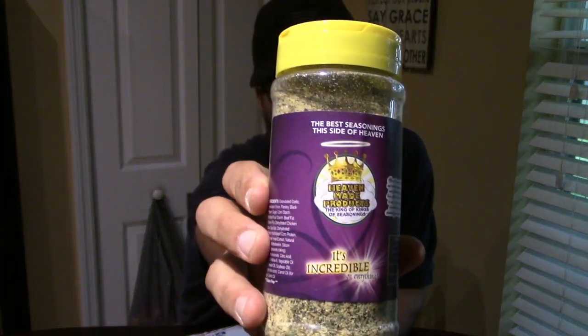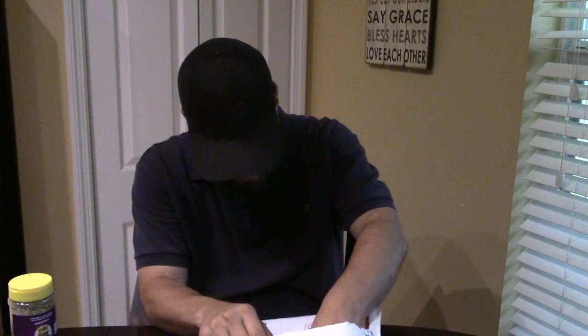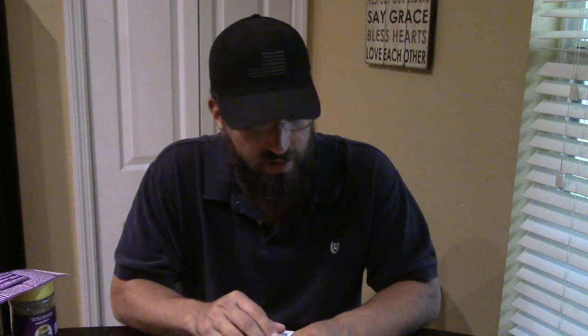And here is the one I always see everybody using — it's incredible. Also inside the package was a card and a flyer, that's really cool. I appreciate it, thank you so much. I can't wait to start getting some awesome food going with these.